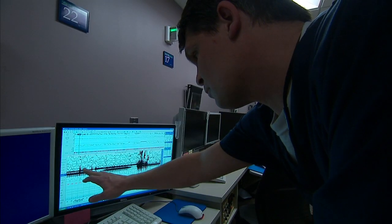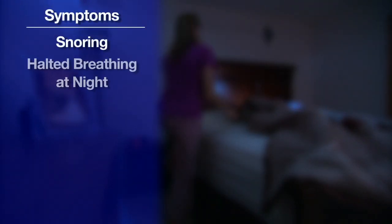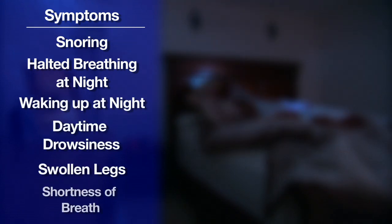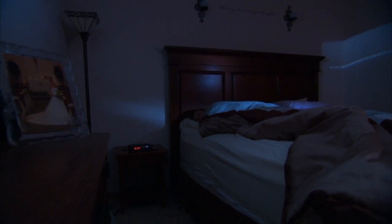Dr. Olson says you should see a healthcare provider if you're obese and have symptoms that include snoring, halted breathing at night, waking up at night, daytime drowsiness, swollen legs, or shortness of breath. The right treatment can help you get a better night's sleep and therefore a better quality of life. For the Mayo Clinic News Network, I'm Vivian Williams.